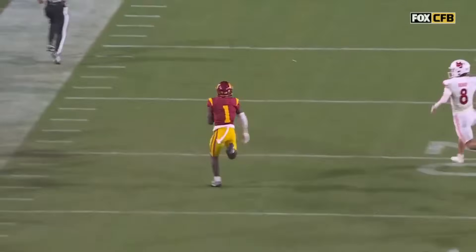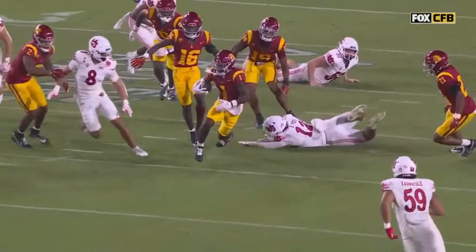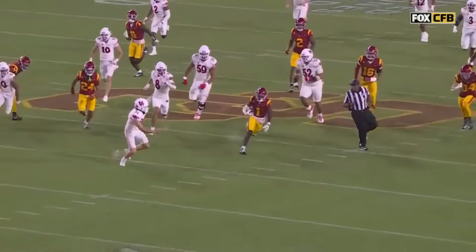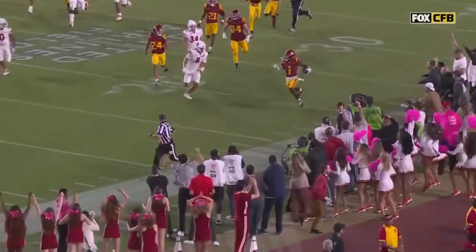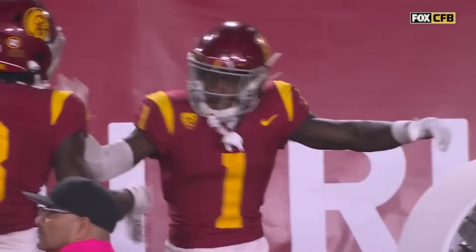Makes a couple guys miss, shakes it, hits to the sideline. Gives the punter a little wiggle there and almost gets it to the house, but sets up the Trojans on the 11-yard line with a minute 52. 65-yard punt return for Zachariah Branch.